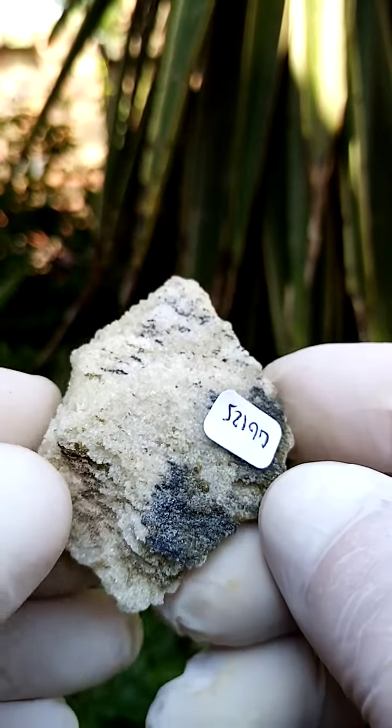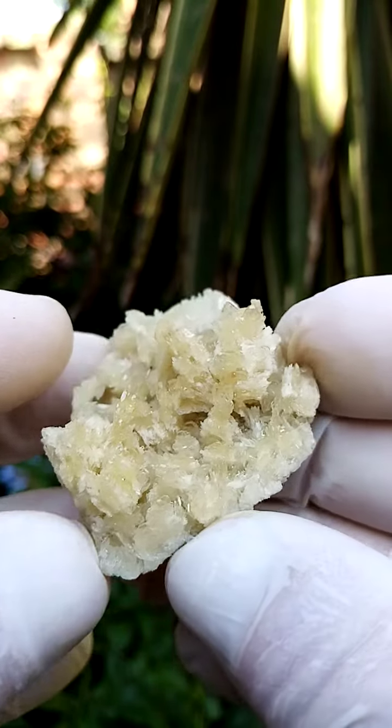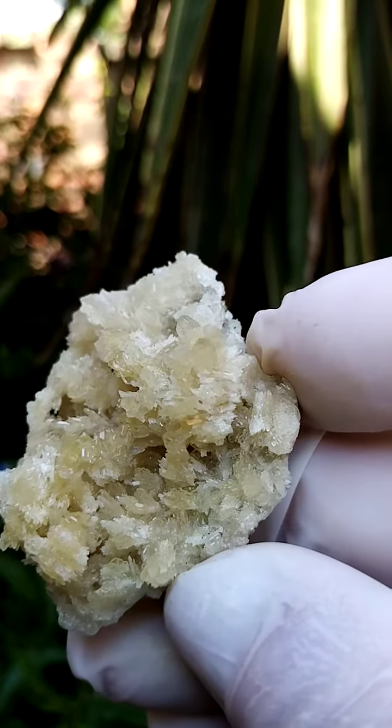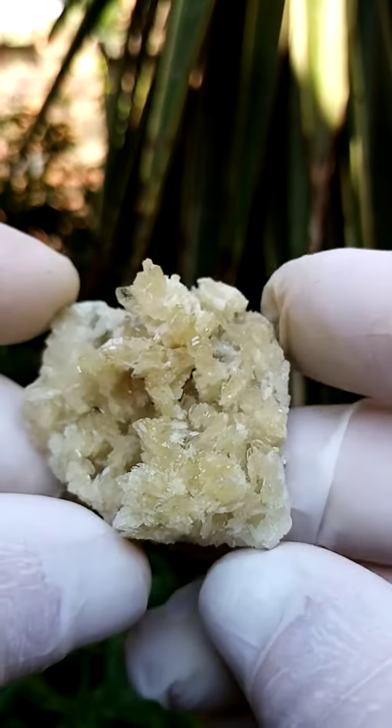Let's have a look at the matrix — pretty solid barite. Often we have associations of marcasite, but in this case I actually only see the barite. Going closer to look at the little barite crystals: pale yellow, sort of a creamy yellow.